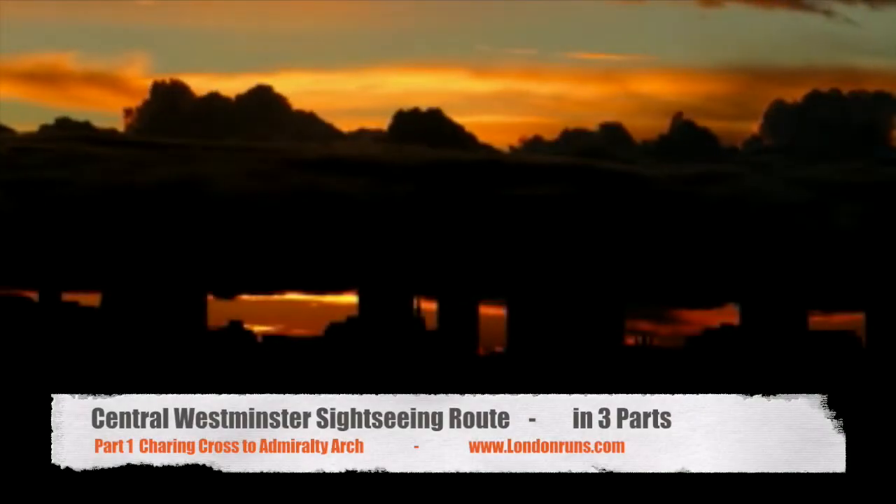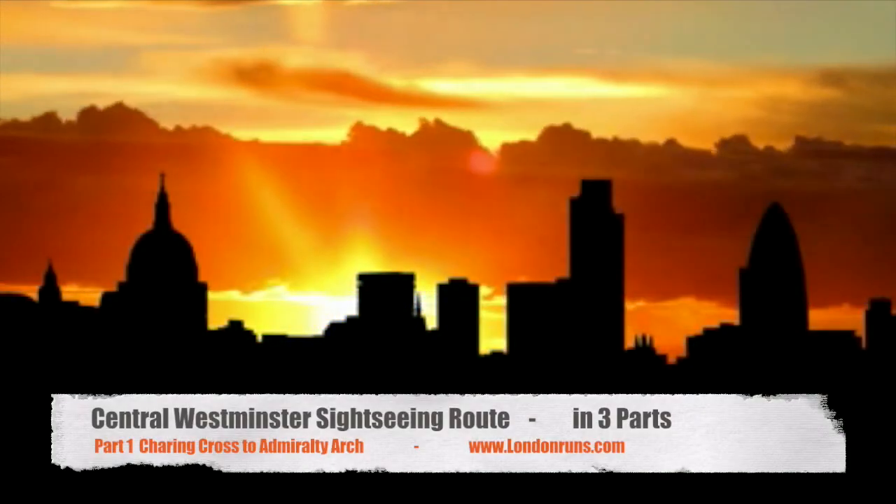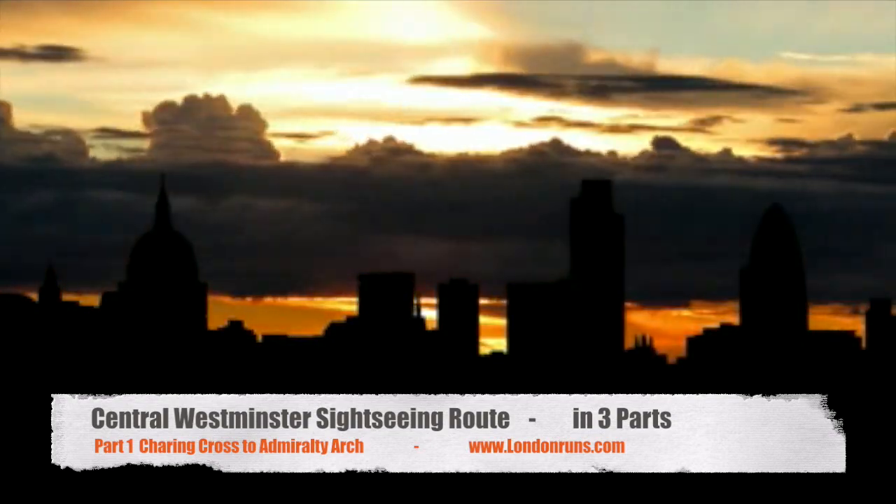Hello, I'm going to take you on a journey from Charing Cross to the Houses of Parliament, a distance of about three kilometres, in just about five minutes.